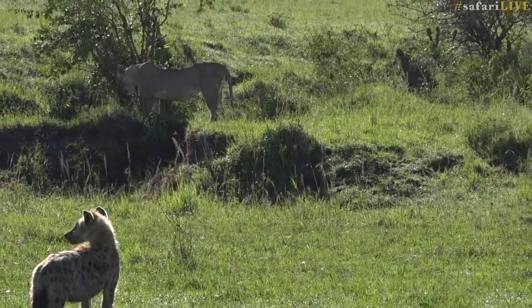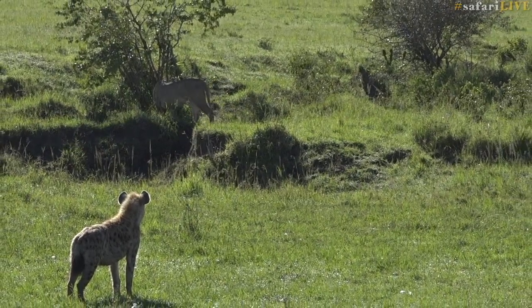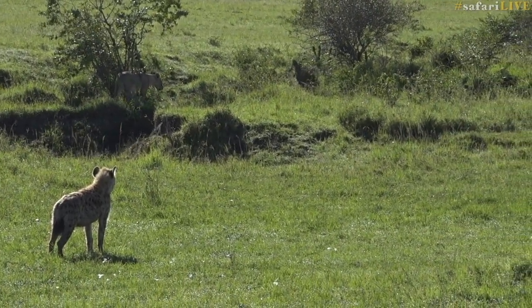I think this is going to be a really interesting area as we go forward because there's a lot of interaction between lion and hyena around Double Crossing.